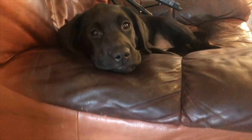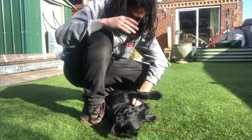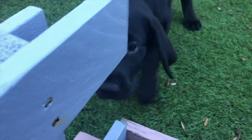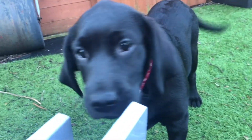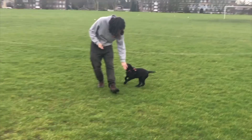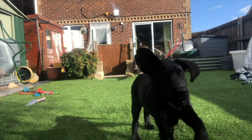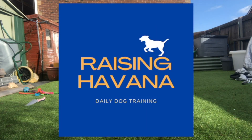Team, welcome to Raising Havana, day two. Today was a little bit more of a chilled out day for Havana, mainly because we have a big day tomorrow. She's going for her second vaccinations at the vets, so we wanted to do some stuff that wasn't as intense on her.